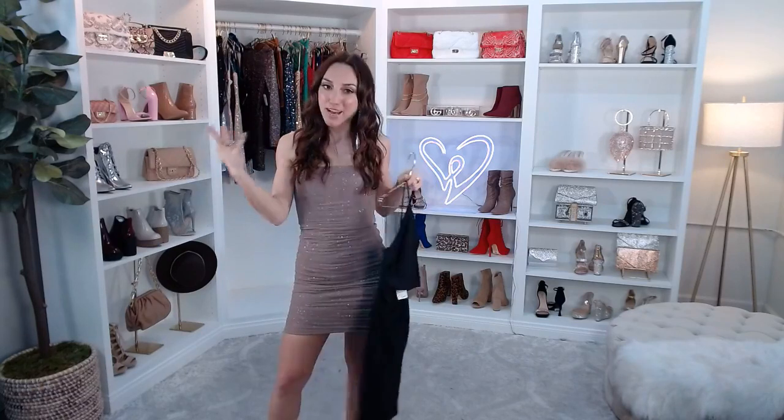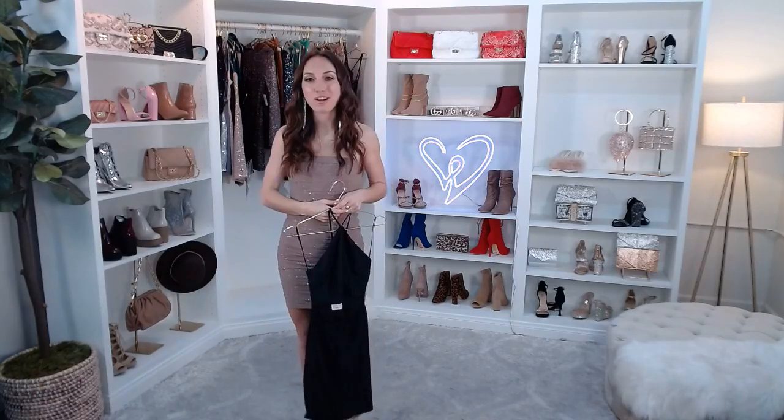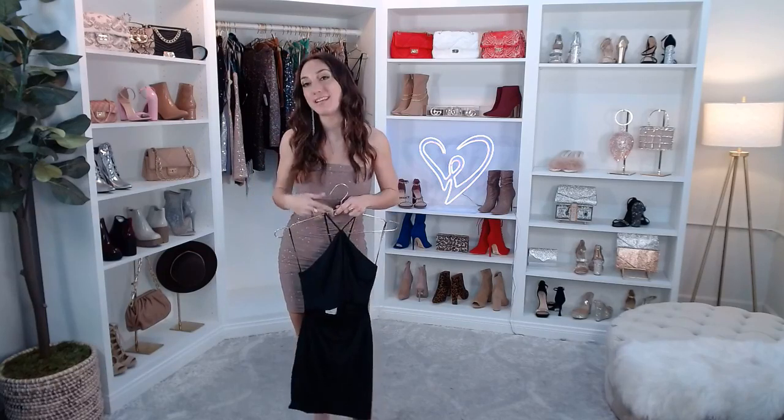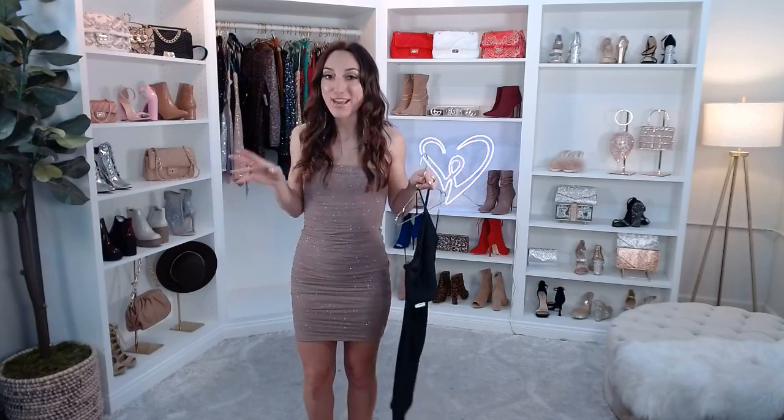If you're just joining us, we're talking all about club dresses and matching sets today. Let me know in the comments if you've got any club nights coming up that I can help you shop for. You can find our full collection online at windsorstore.com, and you can always visit any of our almost 300 stores throughout the U.S. — we are in 45 states, so there's most likely a Windsor near you.